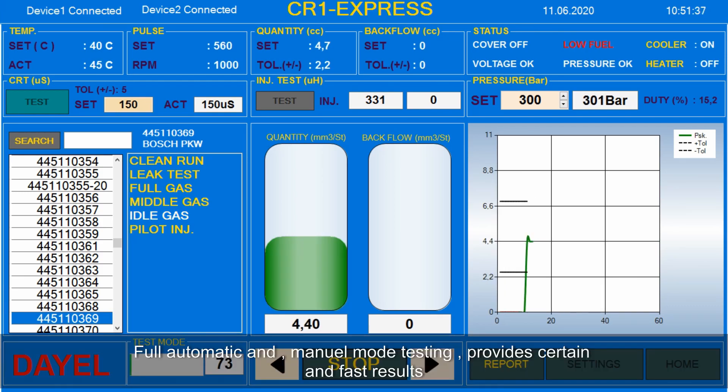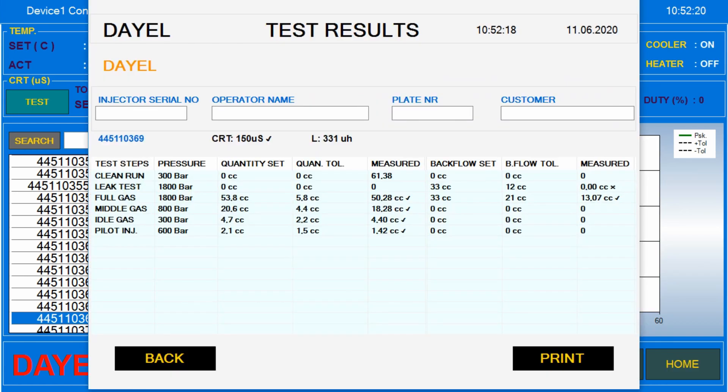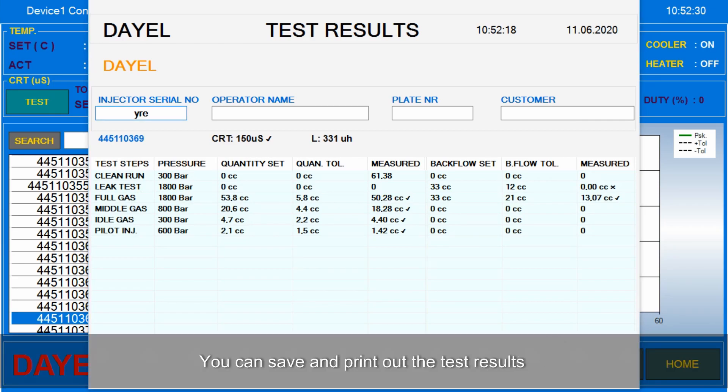Full automatic and manual mode testing provides certain and fast results. You can save and print out the test results.